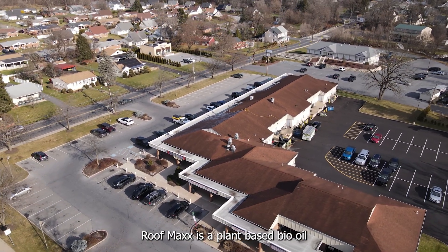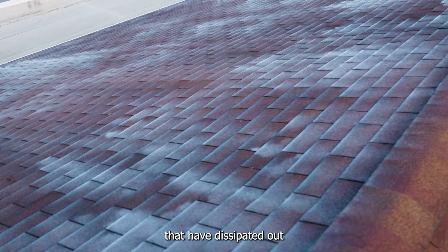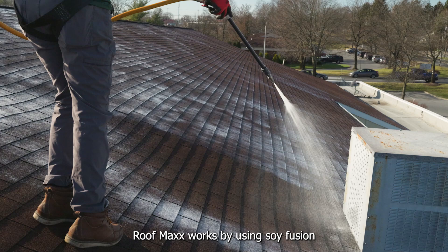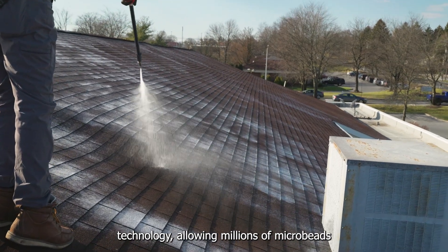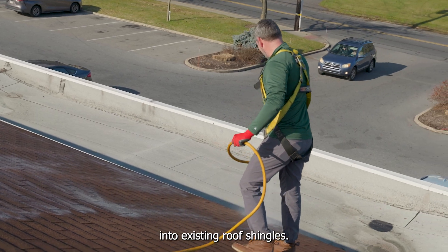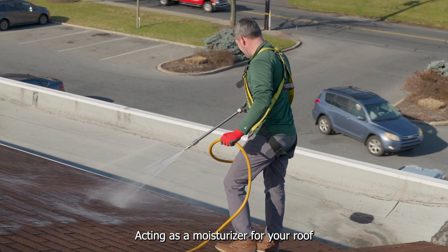RoofMax is a plant-based bio oil that replaces essential oils that have dissipated out over time from dried out shingles. RoofMax works by using soy fusion technology, allowing millions of microbeads of soy methyl esters to be absorbed into existing roof shingles, acting as a moisturizer for your roof.